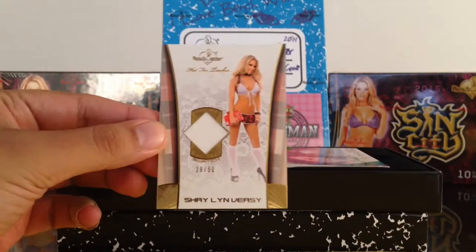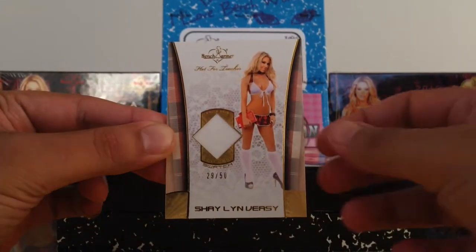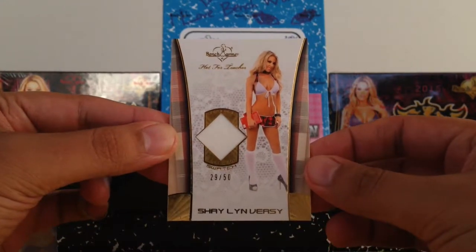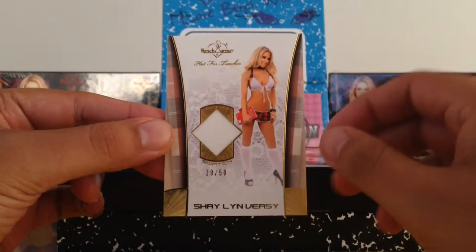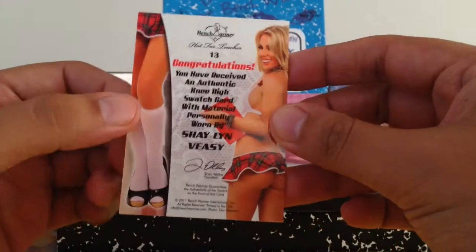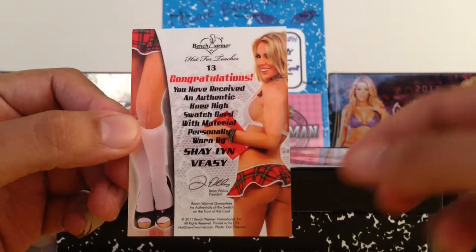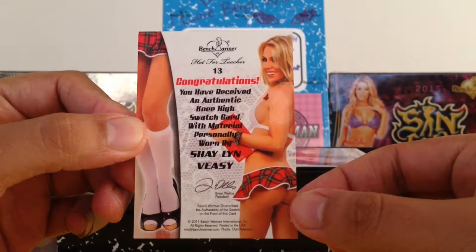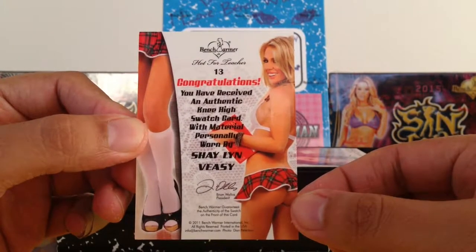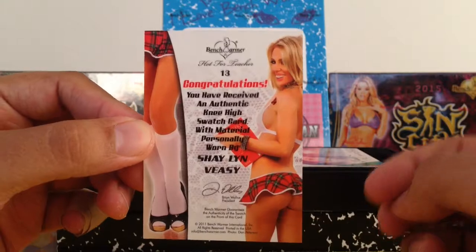We got a Shaylin VZ — number 29 out of 50, and I believe that's her socks. Let's take a look. Wow, look at the back on that. Congratulations, you have received an authentic knee-high swatch card with materials personally worn by Shaylin VZ. Alright, so that's the sock card.